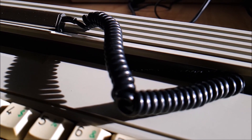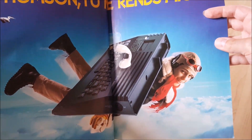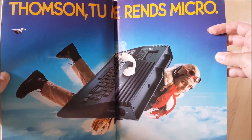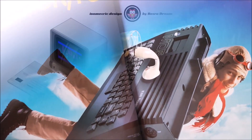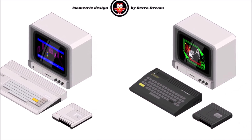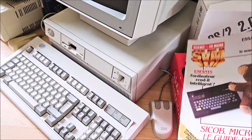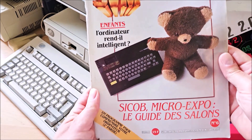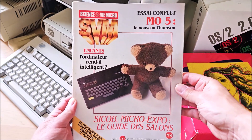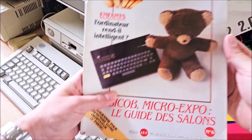At the same time, Thomson released the low-cost MO5, a more compact machine with slightly less capabilities, designed for the larger market of cheap computers. The exact same software could be run on both the MO and TO machines. This is SVM, the number one reference French magazine on microcomputing during the 80s and 90s, still around until 2010 — the first magazine in the world to publish computer performance tests and comparison benchmarks.